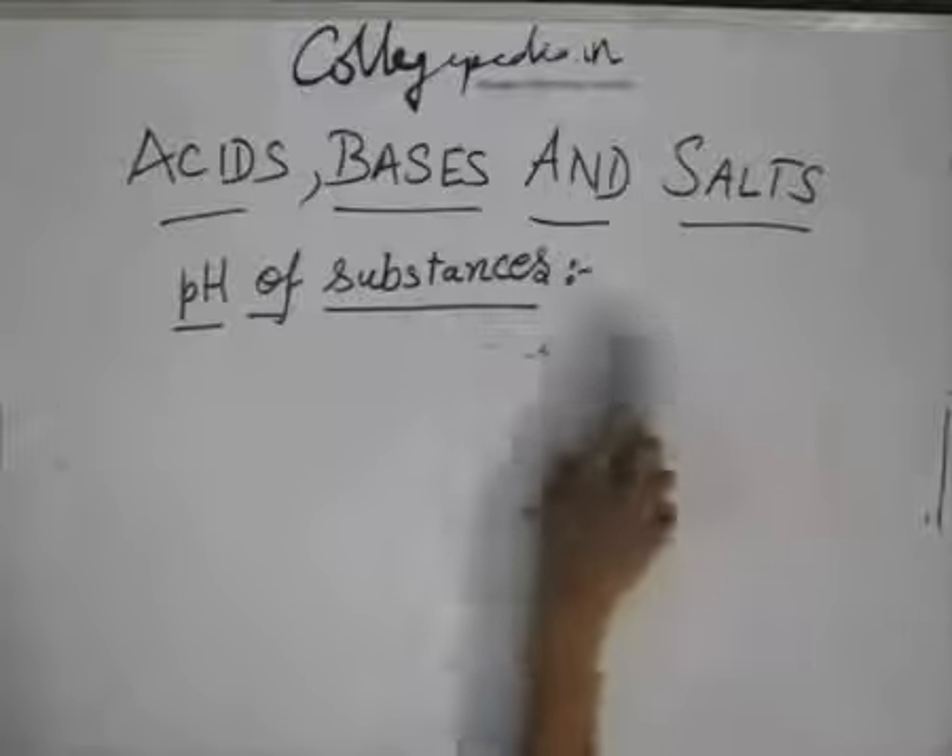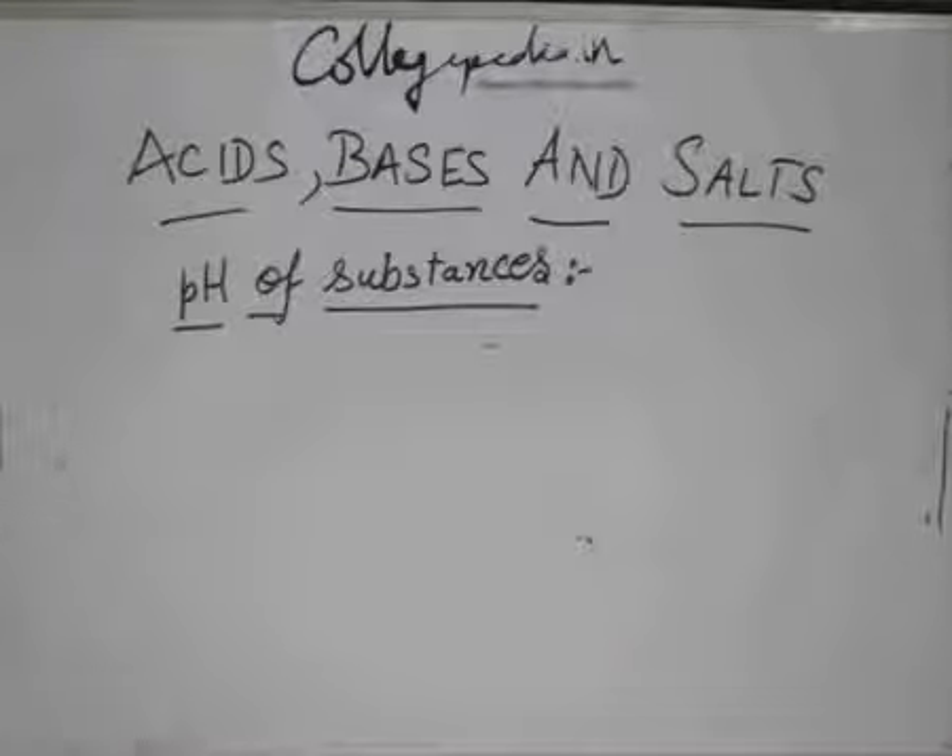This base is present in your toothpaste. So when you brush, the base reacts with the acid and it increases the pH of the mouth.